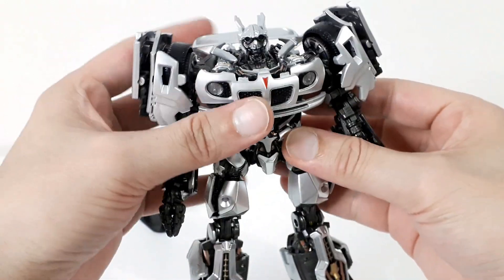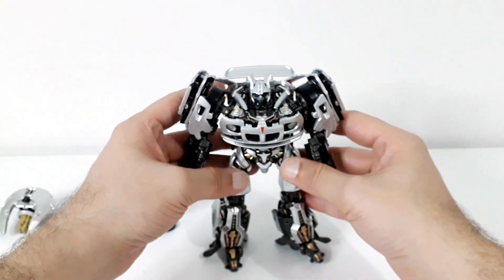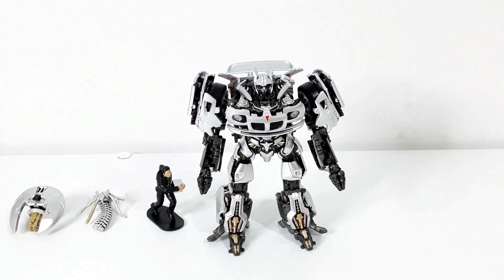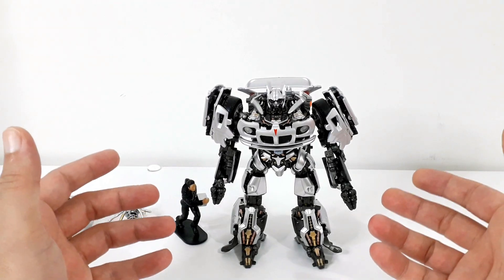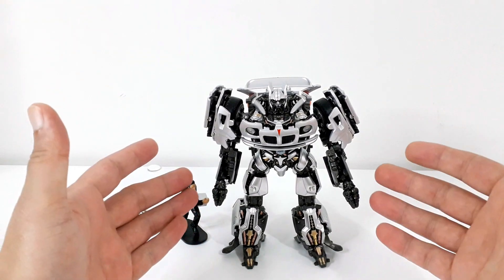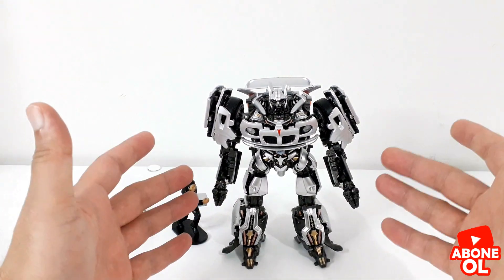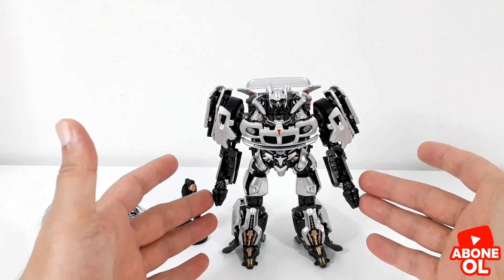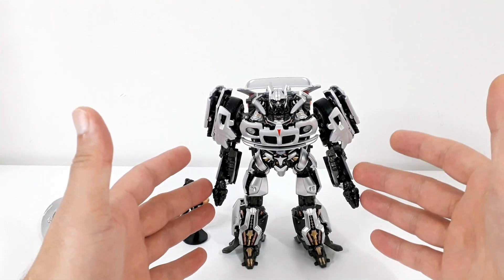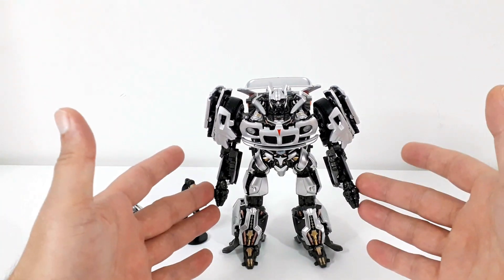Sağını solunu da düzelttikten sonra Transformers 1 Movie Masterpiece sınıfı Black Mamba Jazz'ın robot formuna dönüşümü tamamlanmış oluyor. Gördüğünüz gibi gerçekten çok iyi tasarlanmış bir Jazz figürü var karşımızda; özellikle detayları ve renklendirmesi dikkat çekiyor. Araç formunda olduğu gibi robot formunda da orijinal Masterpiece Movie sınıfı Jazz ile Black Mamba versiyonu arasında çok ciddi görüntü farklılıkları var. Bana göre Black Mamba figürü iki gömlek daha üstte.